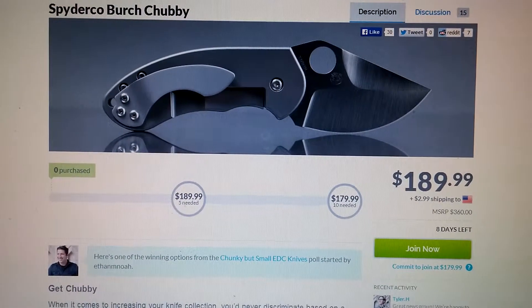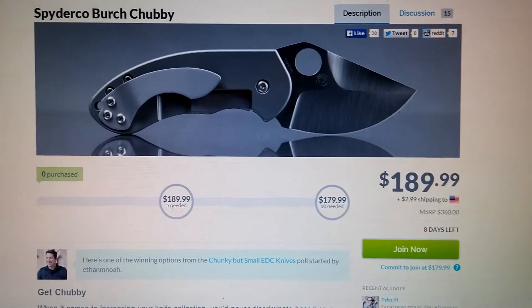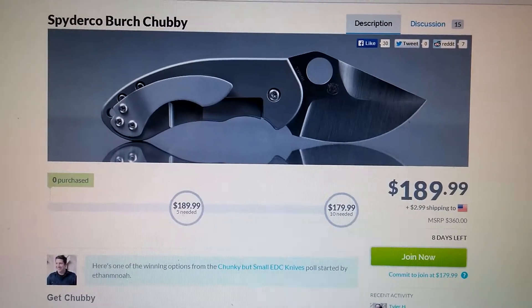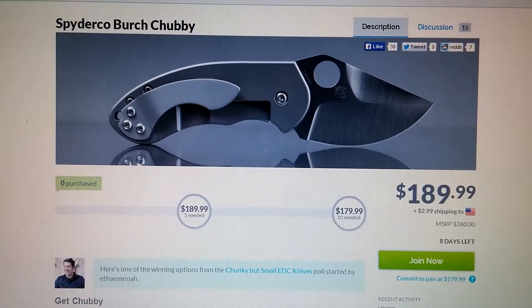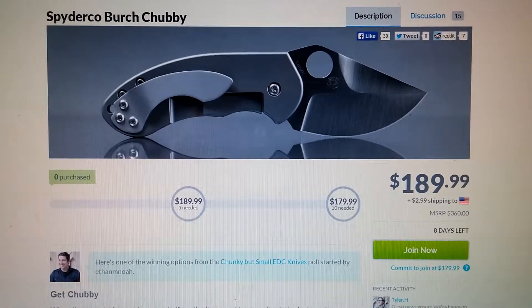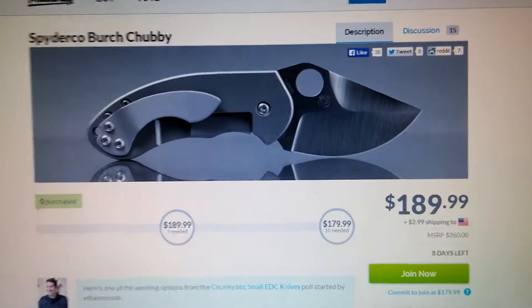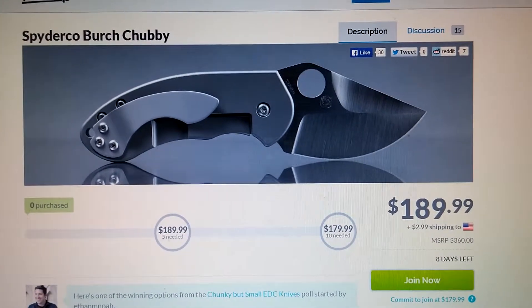Hey guys, Joe coming to you again today with another deal alert, and this time it's for the Spyderco Burch Chubby. This is a knife that's definitely been on my hit list — a little unaffordable at the time for me, even though this is a good price — but hopefully someday. So I want to bring your attention to it.